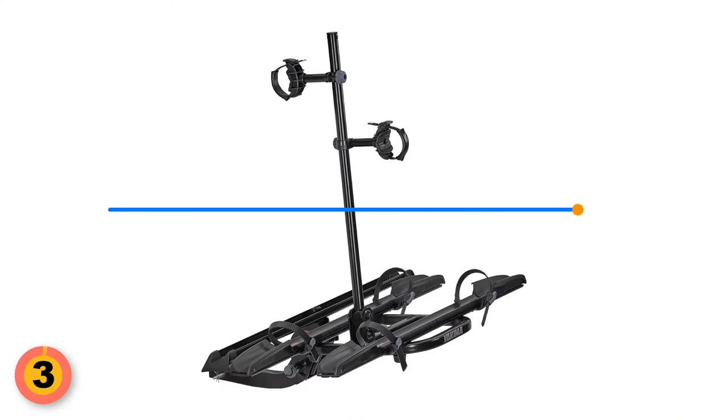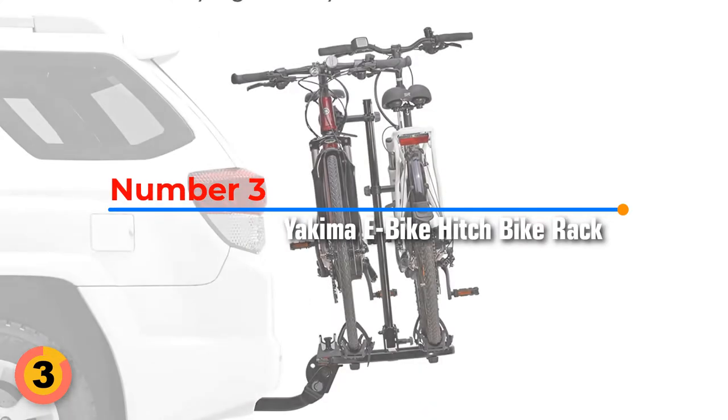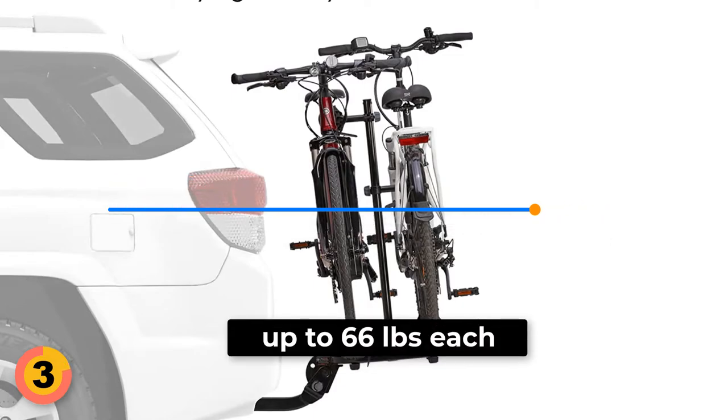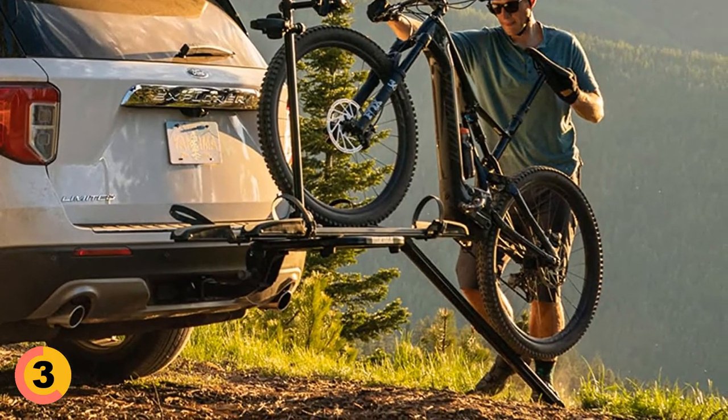Number 3: Yakima E-Bike Hitch Bike Rack. The Yakima Hold Up 2 is a bike rack that can carry up to two bikes at a time, up to 66 pounds each. It has an integrated ramp for easy loading, and stows away neatly when not in use.